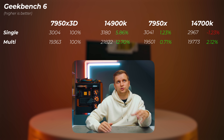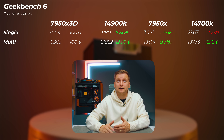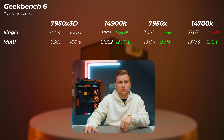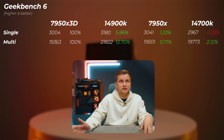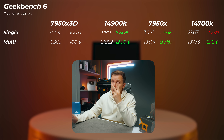In Geekbench 6, results are very similar to Cinebench. The 14900K is about 6% faster in single-core and 12% faster in multi-core versus the 7950X 3D. The 7950X performs almost identically within margin of error, and the 14700K is about the same as the 7950X 3D — worth noting that's $200 cheaper.